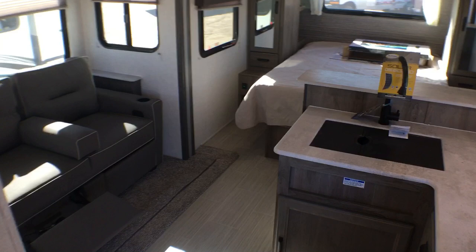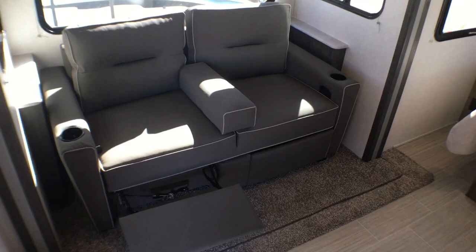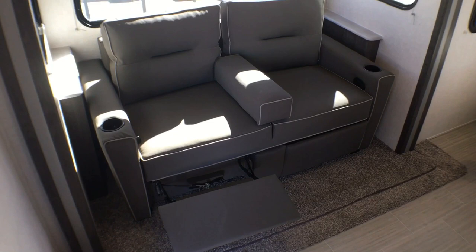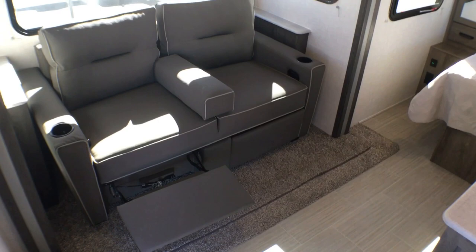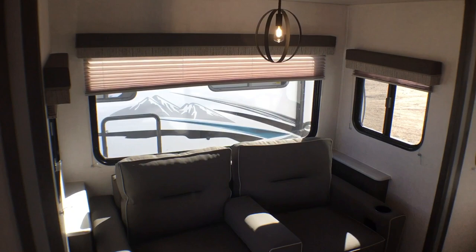So we step inside of the 202 RBLE Surveyor. We'll go ahead and we'll tackle the living area first. As you can see over here, this does have the optional TSS sofa — that's a tri-fold sofa sleeper. The cool thing about this is it has kickouts like a theater seat but it also makes a very large bed. You can see the cup holders in each arm as well as the center removable console.